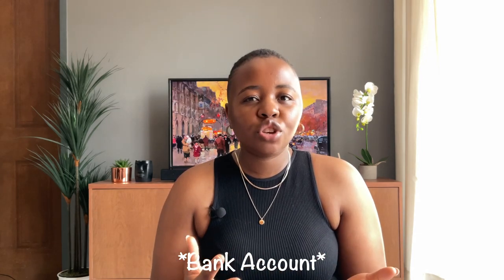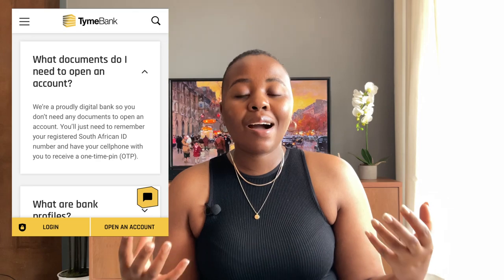The first thing we're going to talk about is what is Time Bank. Most South Africans understand this bank because you've seen it in your local stores like Pick n Pay. Time Bank is a digital bank, which means it doesn't have physical branches — everything is done online. I'm not sure if non-South Africans can have this bank, but you can go on their website to check the rules and regulations for opening an account. When I opened my account, I just needed my ID number.